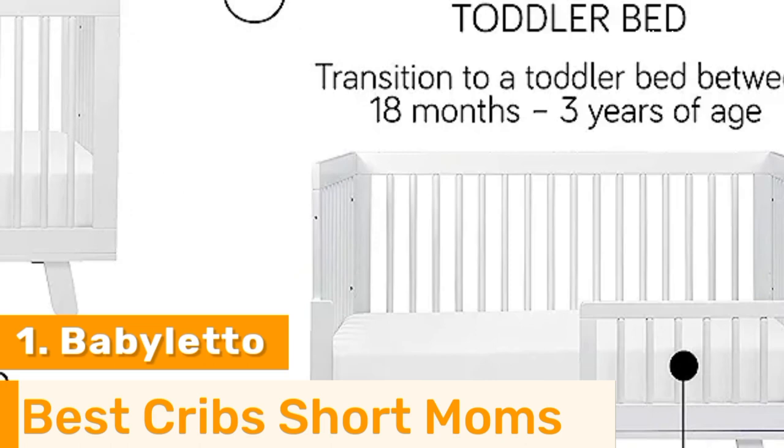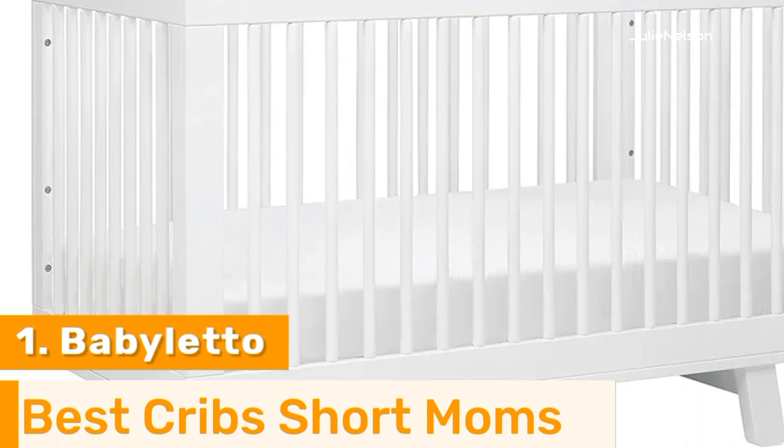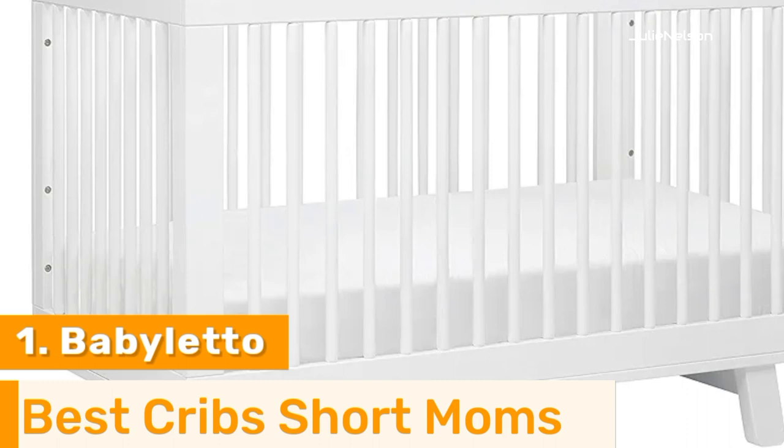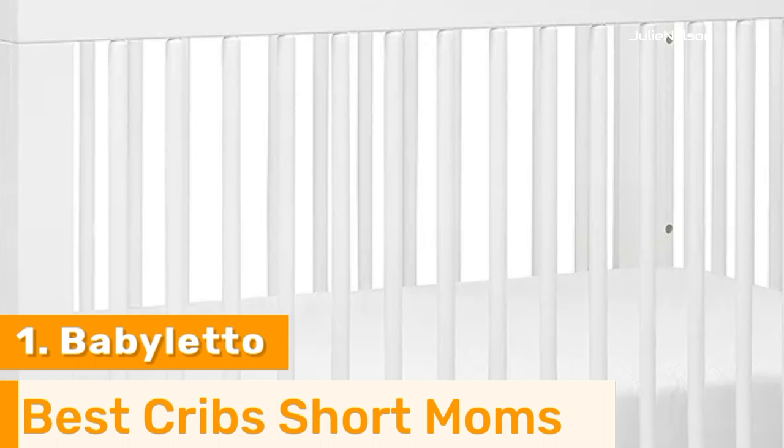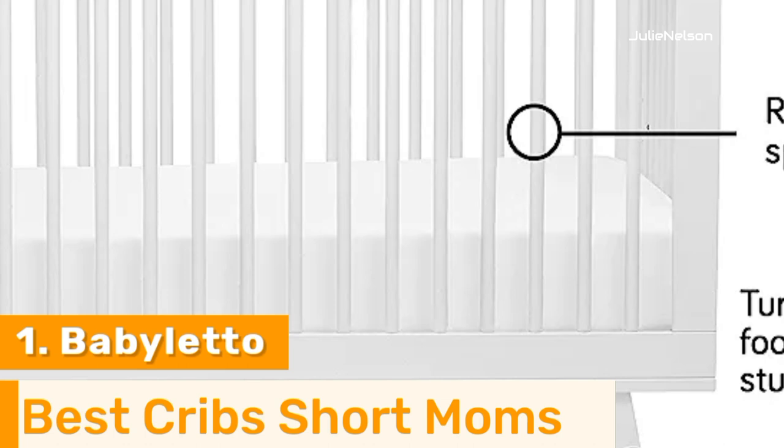Some other main features of this Hudson crib include the convertible design, which can accommodate your baby as he or she grows older. There's a toddler setup as well as a standard daybed setup, so this crib stays in use for many years. The mattress is adjustable to four locations, giving you versatility in how you want to set up your child's crib, so you can set the mattress to its highest setting for the best ease of use.